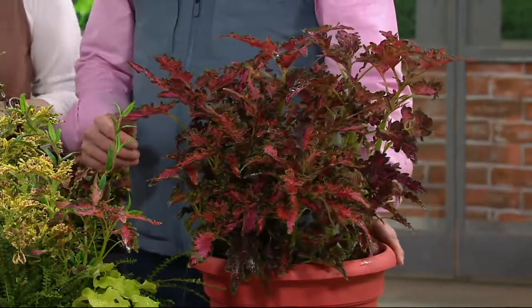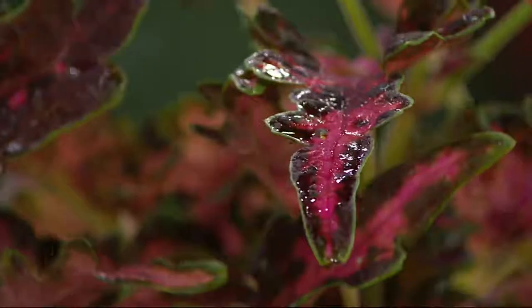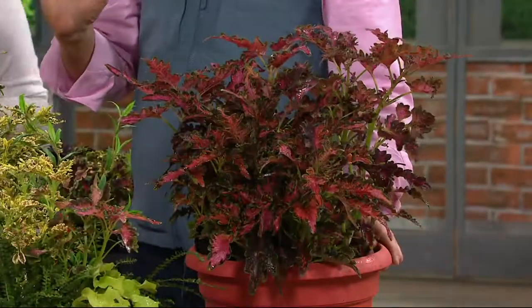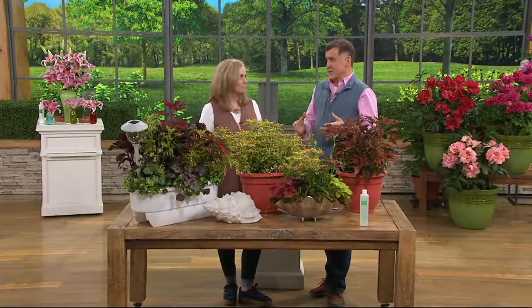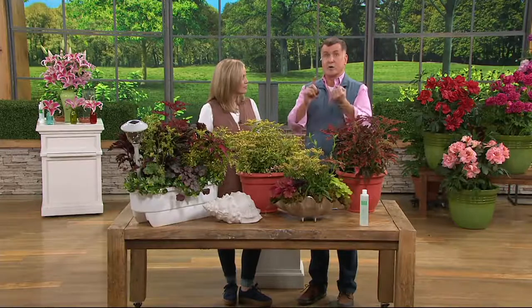Everyone loves the coleus. The coleus is so popular because it gives you color like no other plant in mother nature with so little effort. But the problem has been that the coleus in the past would only grow in the shade — not everybody has a lot of shade. So this sun or shade coleus is the first collection that will grow in the sun, in the shade, indoors or outdoors.